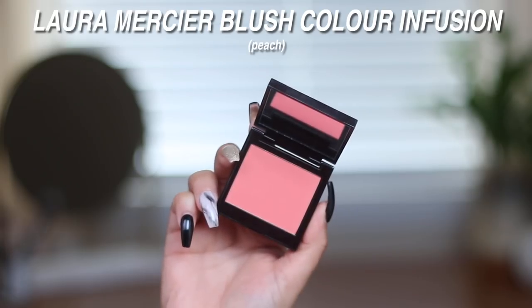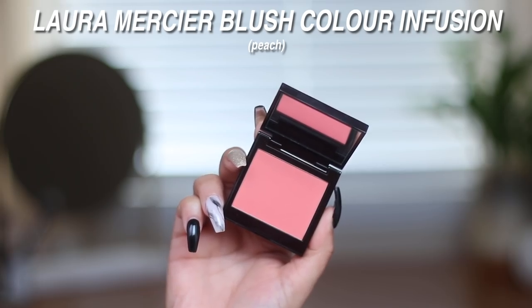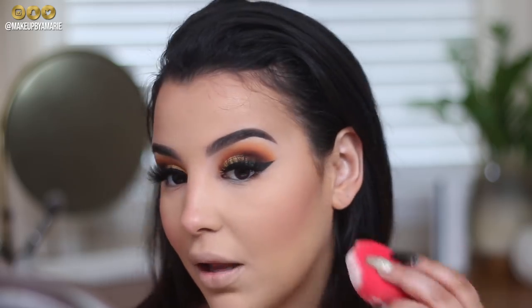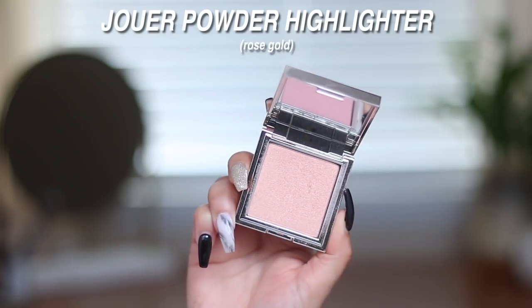Moving on to blush — another Laura Mercier product, their peach blush. I'm using a Smashbox brush, doing a fish face and popping the color right on my cheeks, and also a little on the nose for a cute sunburnt effect. I'm cleaning up the bronzer edges with a little Collab powder underneath.